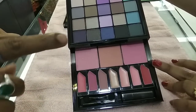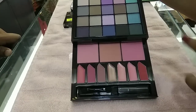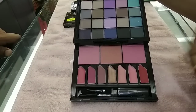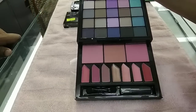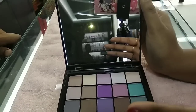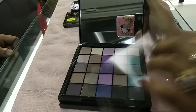I have a blush and lipstick. I have a mini makeup box. It includes eyeshadow, lipstick, and blush — two colors. The price is 2,600.